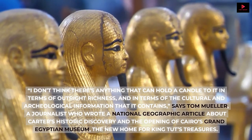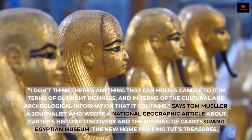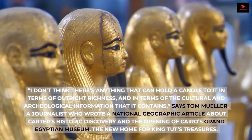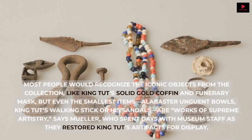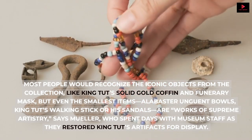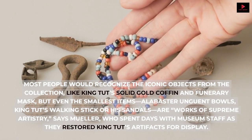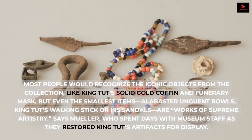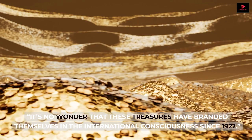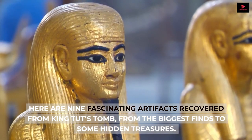A century later, the discovery of King Tut's tomb, which contained more than 5,000 priceless artifacts, remains the greatest archaeological find of all time. 'I don't think there's anything that can hold a candle to it in terms of outright richness, and in terms of the cultural and archaeological information that it contains,' says Tom Muller, a journalist who wrote a National Geographic article about Carter's historic discovery and the opening of Cairo's Grand Egyptian Museum, the new home for King Tut's treasures. Most people would recognize the iconic objects, like King Tut's solid gold coffin and funerary mask, but even the smallest items are works of supreme artistry. Here are nine fascinating artifacts recovered from King Tut's tomb, from the biggest finds to some hidden treasures.